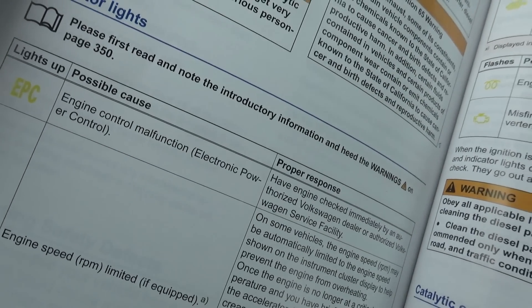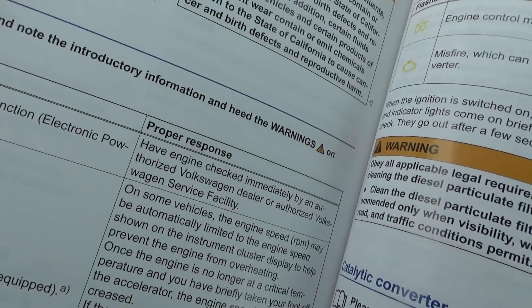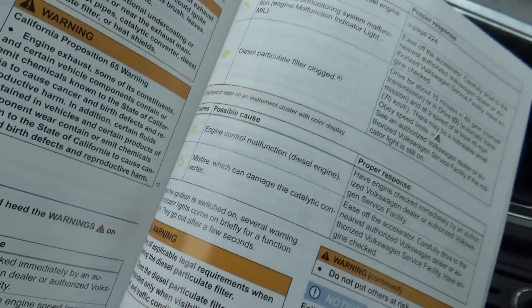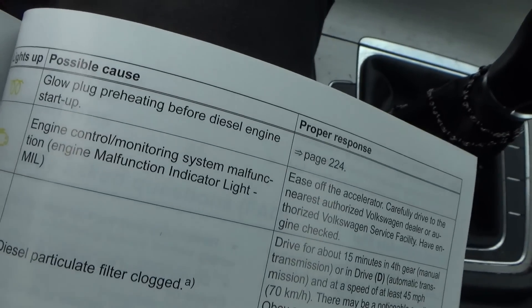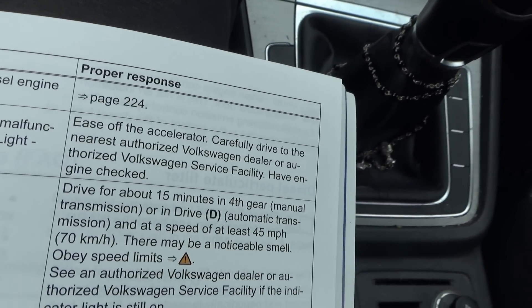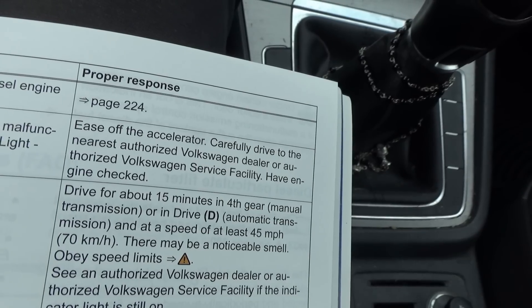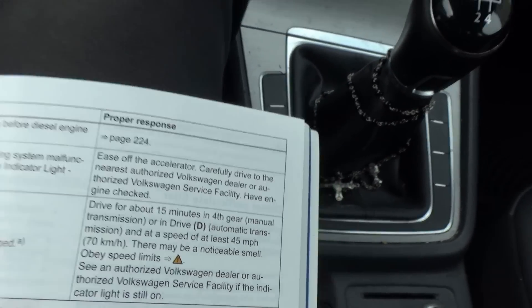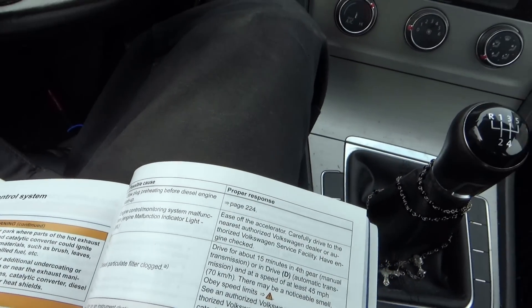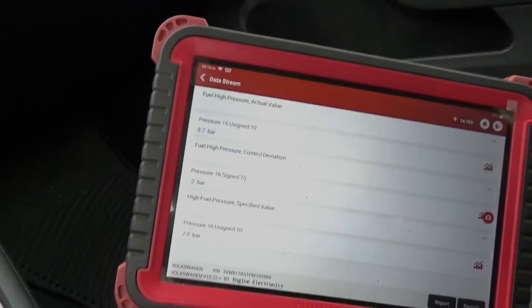In the owner's manual, EPC says 'engine control malfunction — electronic power control, have engine checked immediately by an authorized Volkswagen dealer,' as opposed to the check engine light which says 'engine malfunction, ease off the accelerator carefully, drive to the nearest authorized Volkswagen dealership.' So basically the same thing — I don't know why they have two different lights.